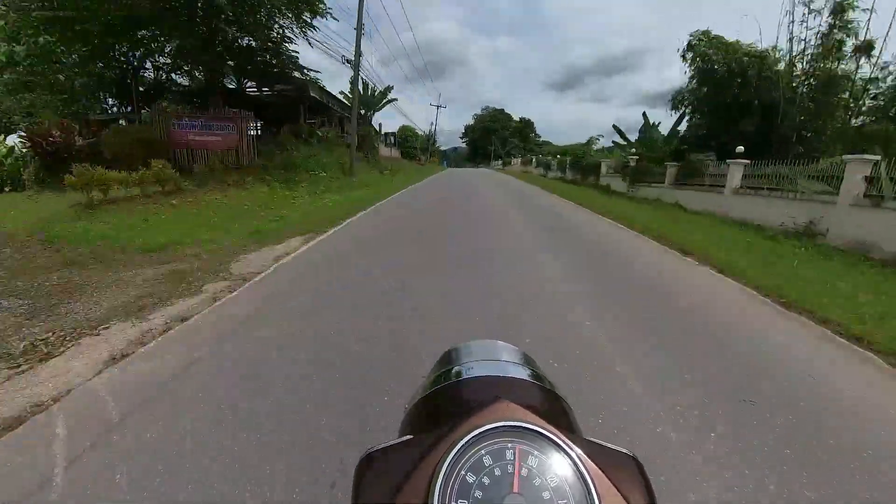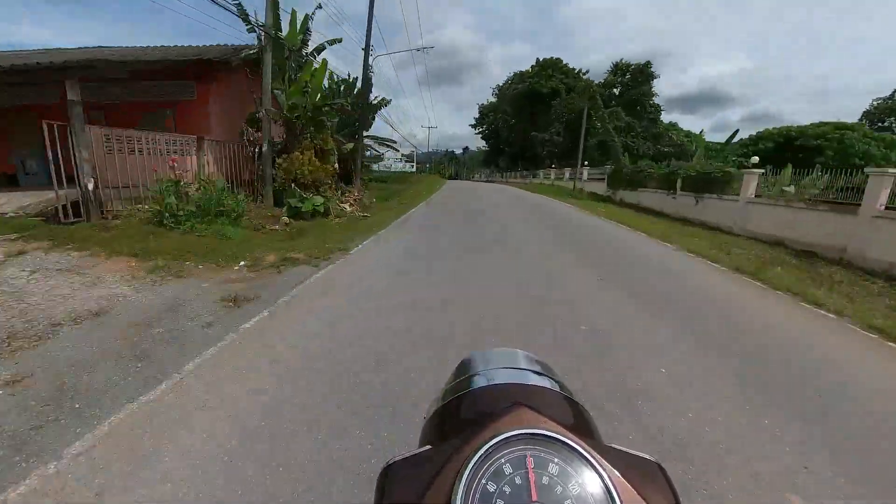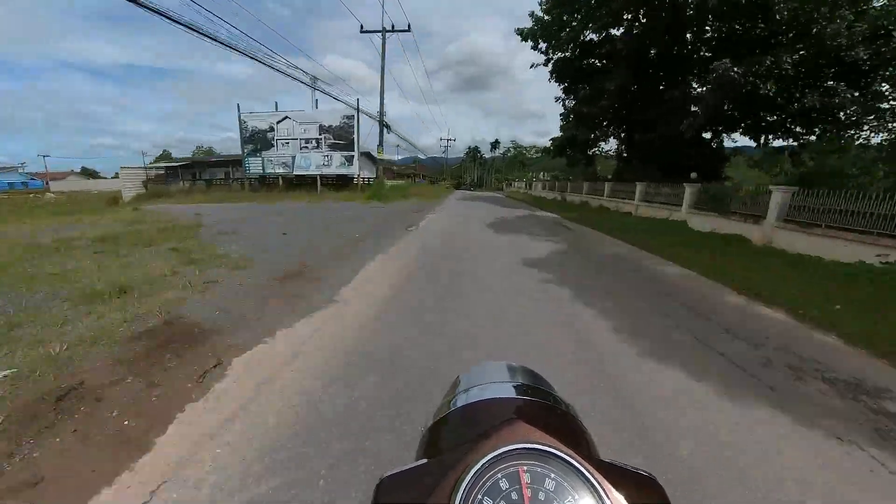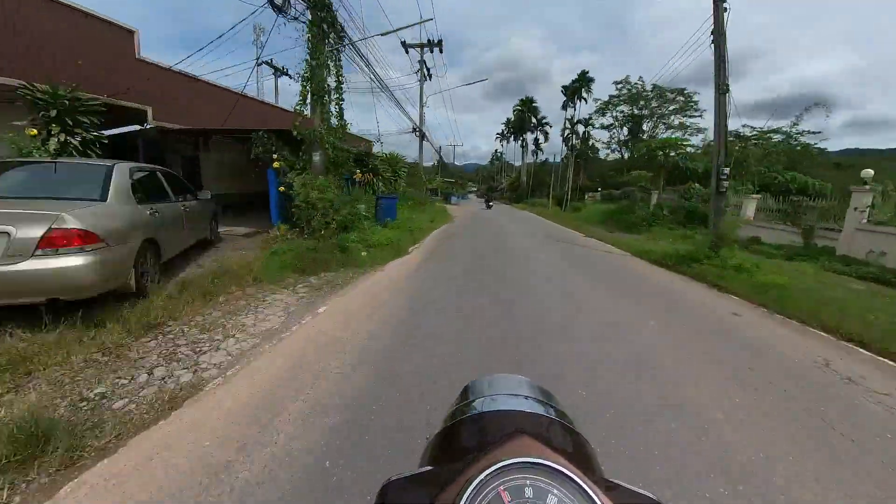Let's take a look at where we are on the map. We are right here. We're heading down to the southern tip of Thailand. We'll finish this portion up and then head up to finish the entire tour in the northwest section.